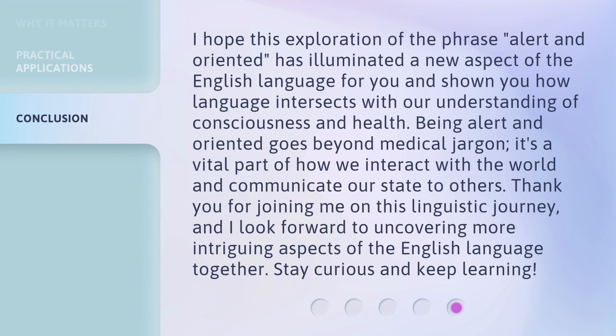I hope this exploration of 'alert and oriented' has illuminated a new aspect of the English language for you and shown you how language intersects with our understanding of consciousness and health. Being alert and oriented goes beyond medical jargon — it's a vital part of how we interact with the world and communicate our state to others. Thank you for joining me on this linguistic journey, and I look forward to uncovering more intriguing aspects of the English language together. Stay curious and keep learning!